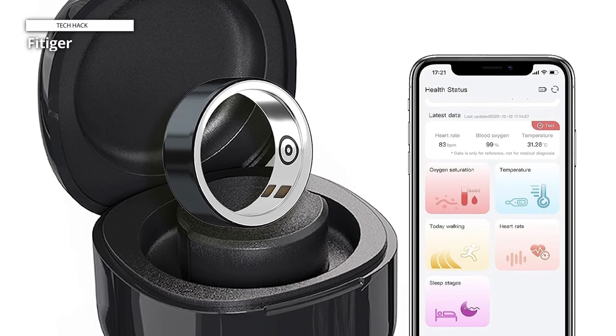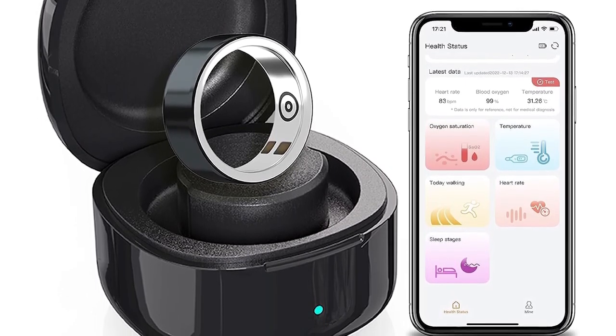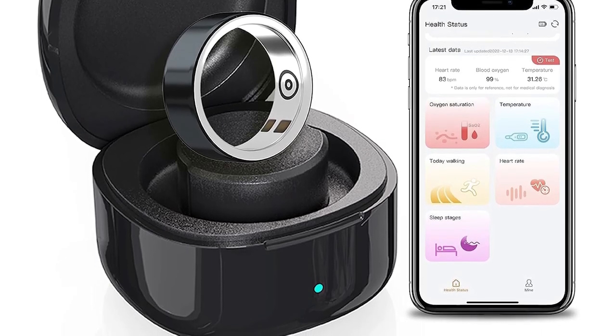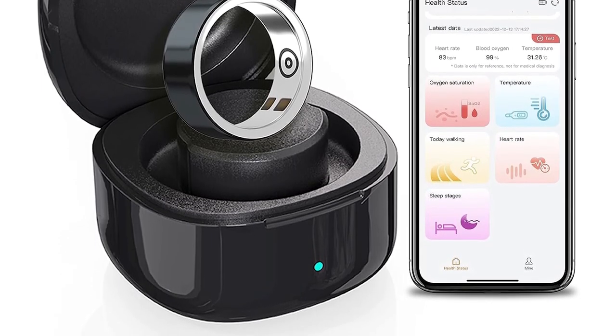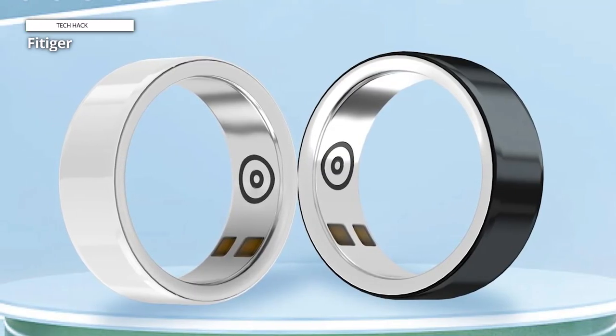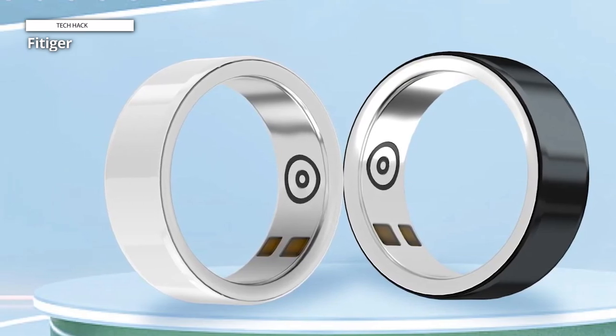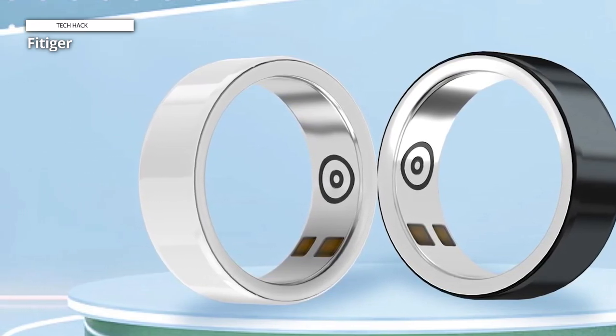Complementing this is the Sleep Index, which goes beyond sleep duration to analyze different sleep stages, including deep sleep, REM sleep, light sleep, and periods of wakefulness, helping you discern the need for more deep sleep phases. To ensure continuous monitoring without frequent charging, Fitiger employs patented energy-saving technology, extending the ring's usage to an impressive three days.